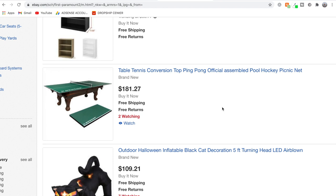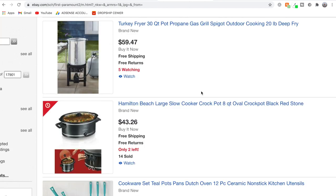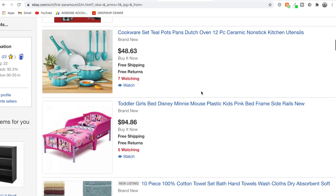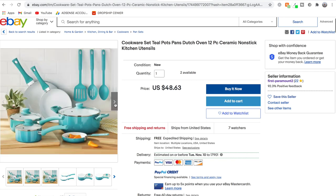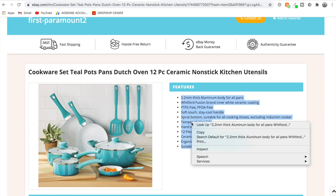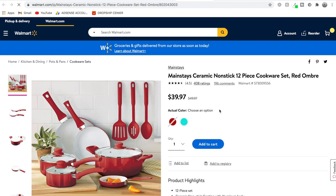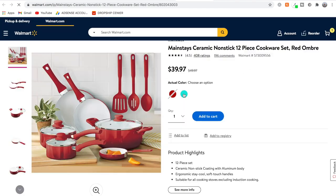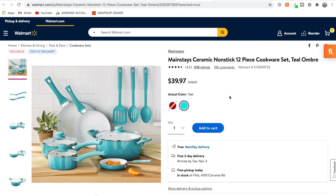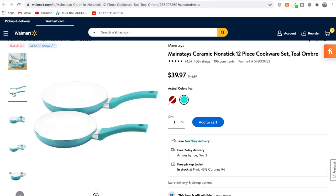Looking through the first seller's products — there's a ping pong table, a large inflatable Halloween cat decoration, a turkey fryer, a crockpot, and a cookware set. Let's check out the cookware set, which looks like it could be from Walmart. To verify, we scroll down to the product description, highlight a small portion, and search for it on Google. The first result is from Walmart — it's the same product. On Walmart it's $39.97, and our eBay seller has it marked up to $48.63. The photos on Walmart match the eBay listing, confirming it's the same product.